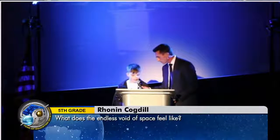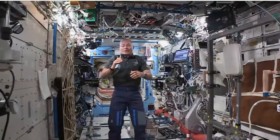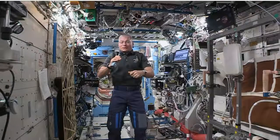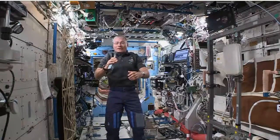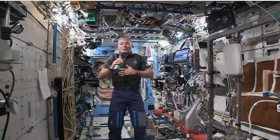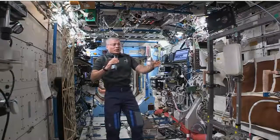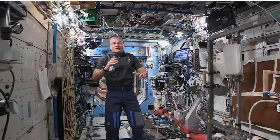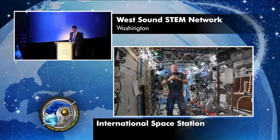My name is Ronan and my question is, what does the endless void of space feel like? The simple answer is it feels very, very big. When I did a spacewalk and we opened the hatch of the space station to go outside, light reflecting off the Earth came inside and it got very bright. When I went outside in the sun, it was an amazing experience — there was nothing between me and the Earth except for my space suit. Looking away from the Earth towards the stars, all I could see was blackness. The scales are kind of hard to comprehend — it's just a great sense of immensity.